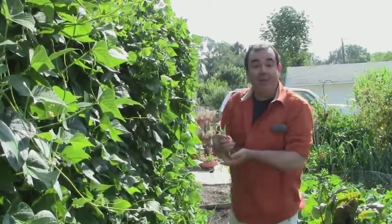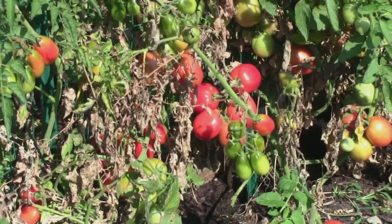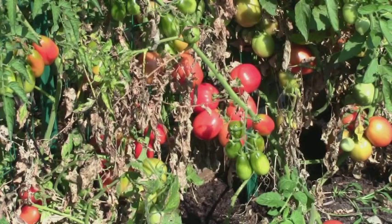I'm pretty sure I better get picking. The Roma tomatoes are definitely not looking great in terms of plants, but in terms of fruit they look fantastic. I really look forward to canning some of these and making spaghetti sauce and salsa.